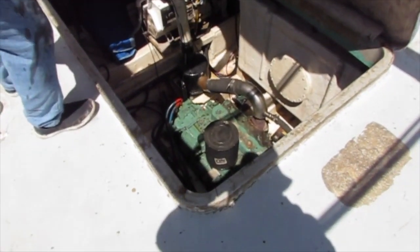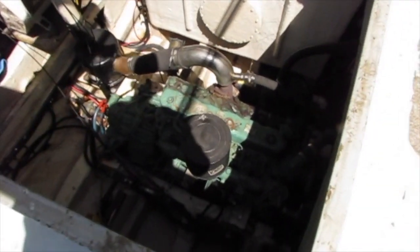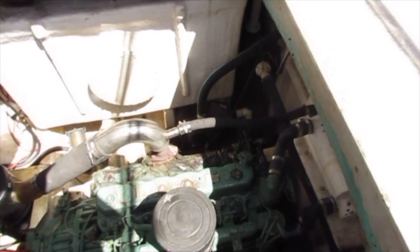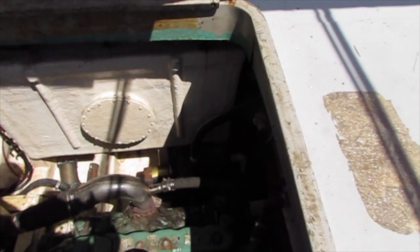Now we're going to take a look at the engine. That's an Isuzu 220 horsepower six-cylinder diesel engine. A lot of work has been done to the engine — great running.